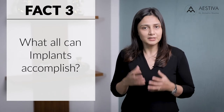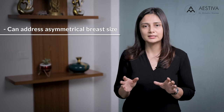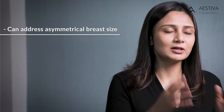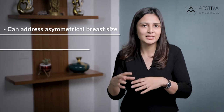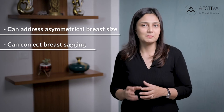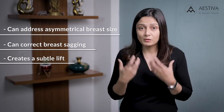Fact number three: what can implants accomplish? In addition to the obvious benefit of increase in size, a breast implant can also hide asymmetries in size which the woman might have pre-existingly. If a woman has a smaller breast on one side and a larger breast on the other, we can insert a bigger implant on the smaller breast and a smaller implant on the larger breast. Also, differences in the elevation of the breast can be significantly corrected during a breast implant procedure. Another very important benefit is creating a subtle lift — if a woman has mild to moderate sagging, a traditional breast lift might not be required, and a perky breast can be achieved simply with the use of a good sized implant.